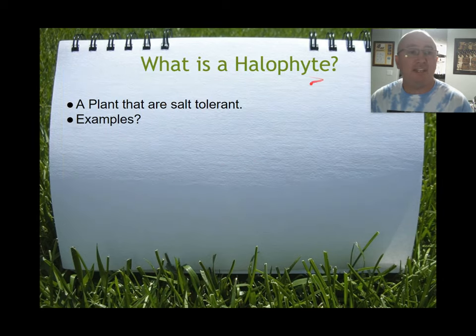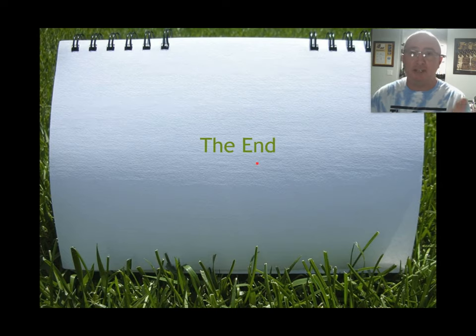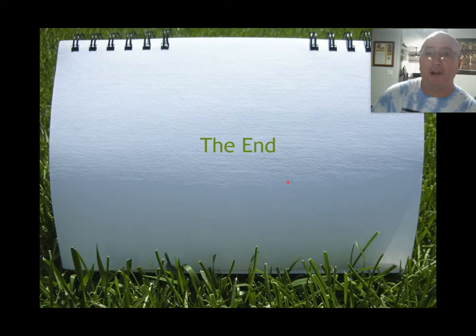Again, these are halophytes — they can deal with high salinity. Examples of halophytes include both the seagrasses and the mangroves. And with that we are done — that's the end of the notes for this chapter. Remember, our test is on Friday.